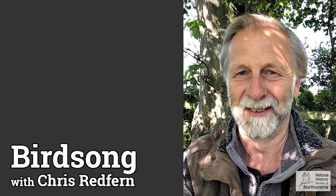This bird is a lesser whitethroat. It's a widespread species in south England, but much less common up here. In the north-east it's more frequent near the coast, so it's really good to have one singing in the Hexham area.